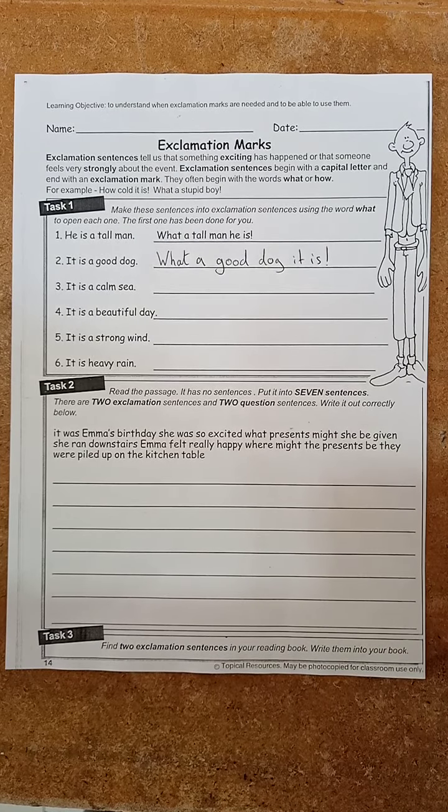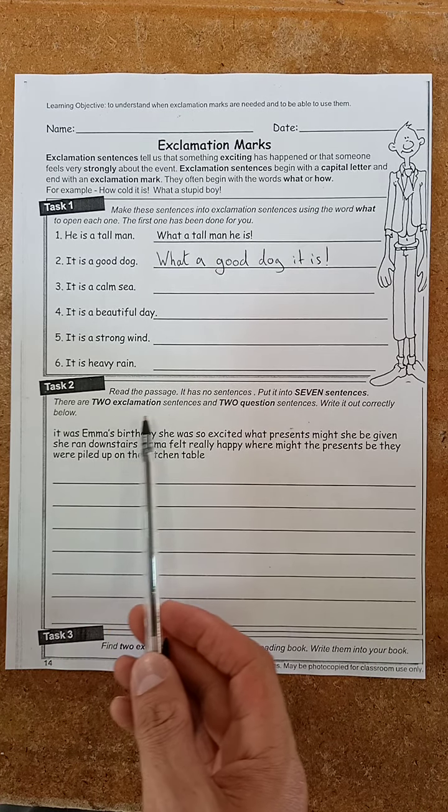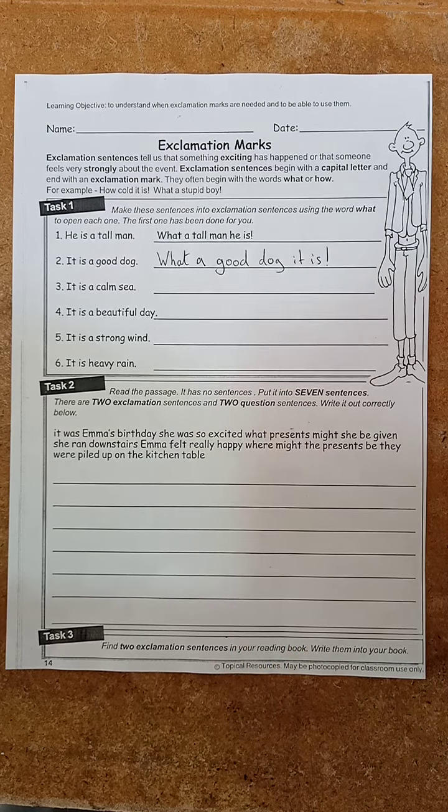Task two: you need to read the passage. It has no sentences. You need to put it into seven sentences — no more, no less, seven sentences. There are two exclamation sentences and two question sentences. So what's four out of seven? That leaves three sentences left. The other three sentences will just be full stop sentences.